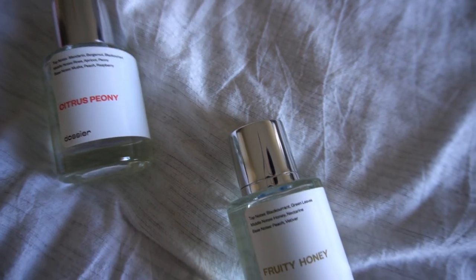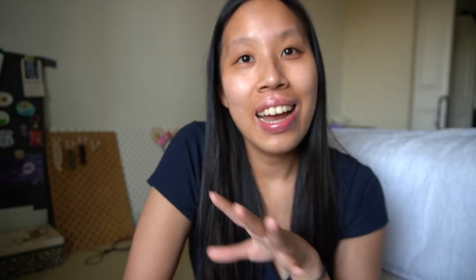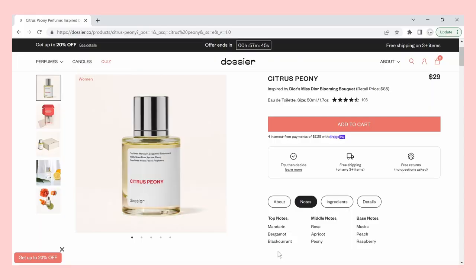The other scent, Citrus Peony, is inspired by Dior's Miss Dior Blooming Bouquet. I just happened to have a sample of Blooming Bouquet and I compared the two scents — they smell extremely similar. There's a very slight difference but if anything I like Dossier's Citrus Peony even more. Dior's Blooming Bouquet retails for $85 but Dossier's Citrus Peony is only $29. What a steal.